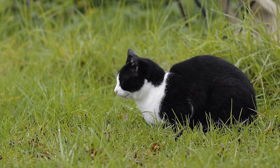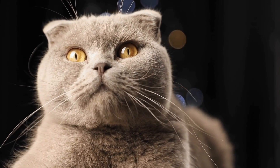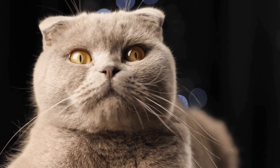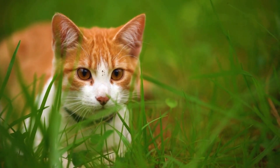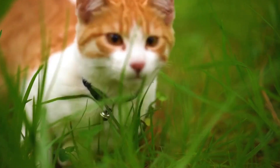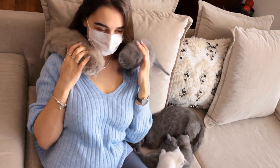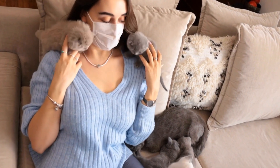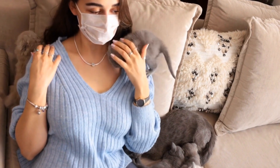Why do cats love catnip bubbles? There are a few reasons. Firstly, the movement of bubbles in the air triggers a cat's prey drive, mimicking the movements of small insects or birds. This instinctual response compels cats to give chase, jump, and pounce, giving them an outlet for their pent-up energy.